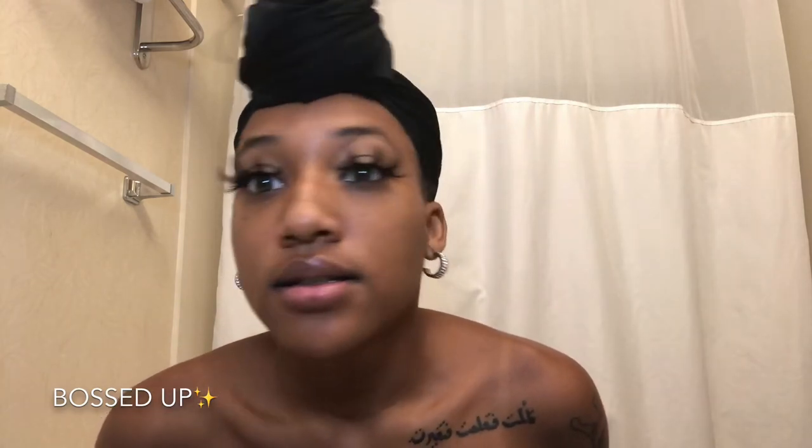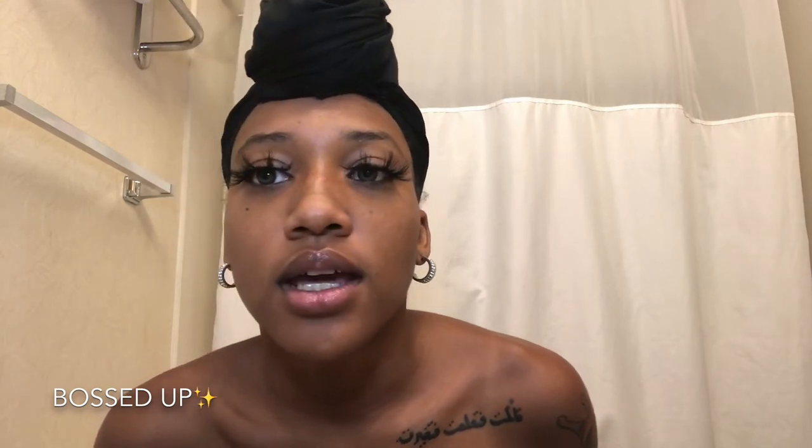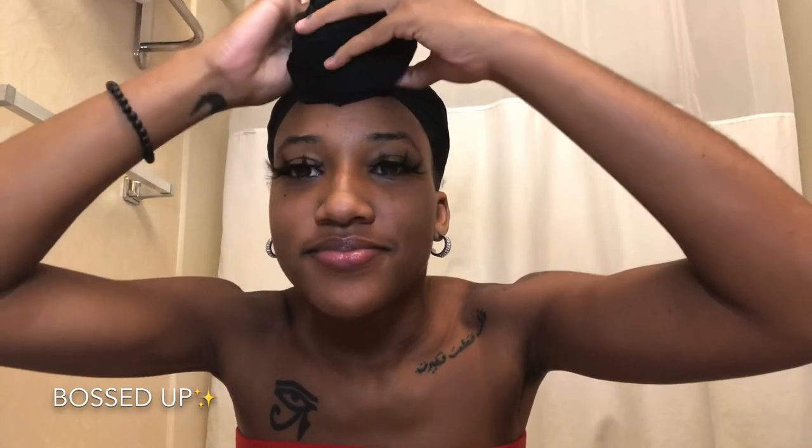Okay guys, I am back with the second pair on — these are the Bossed Up Lashes. Definitely bossy, definitely Memphis vibes. When I put these on I didn't feel like I was from New York anymore — I felt like I was from somewhere different. So pretty. I'm wearing these for the rest of the day.